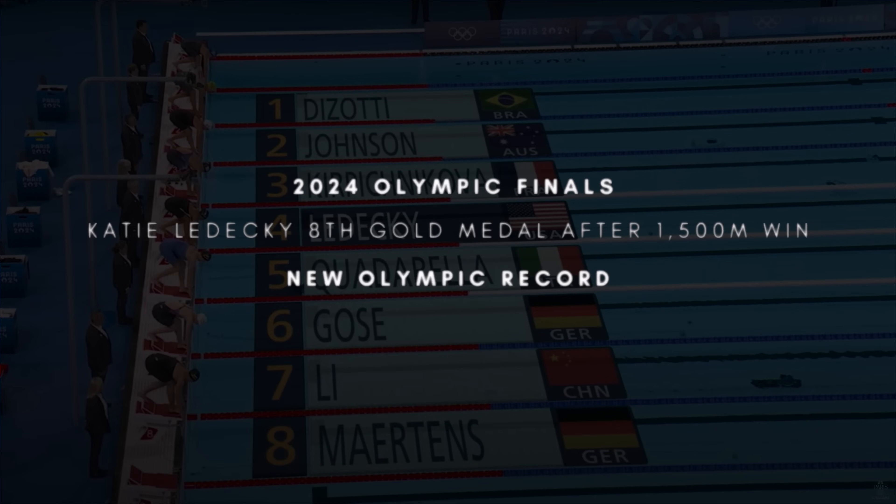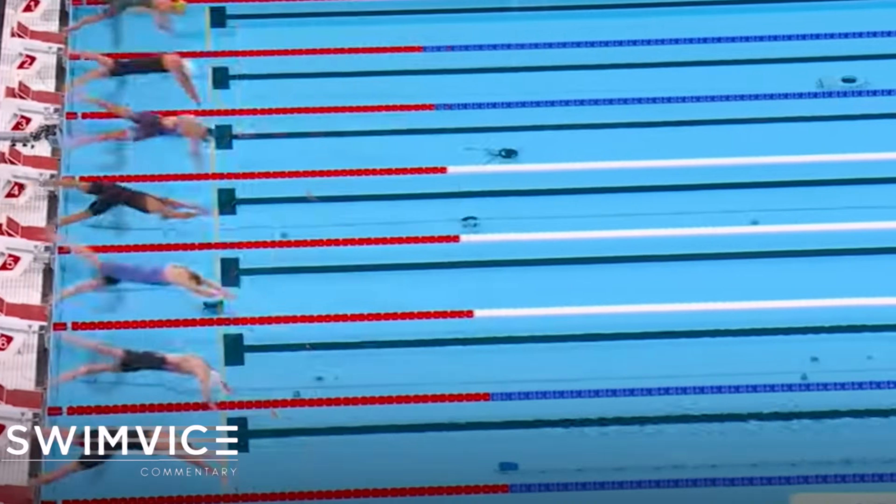Welcome back to the Swim Vice channel. Today I'm going over the most recent 1500 meter gold medal for Katie Ledecky, setting a new Olympic record. I'm going to go through some highlights of her event where she absolutely dominated, and I will follow up with her 400 meter freestyle and why she placed bronze — which in my opinion has nothing to do with her skill set, but something else.